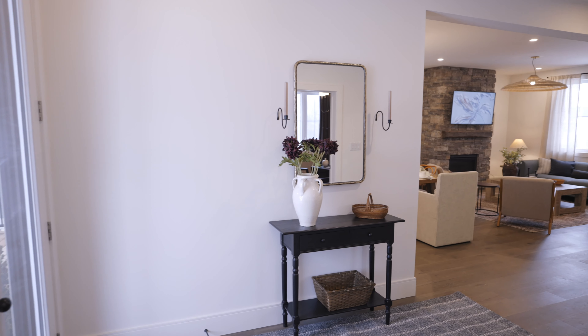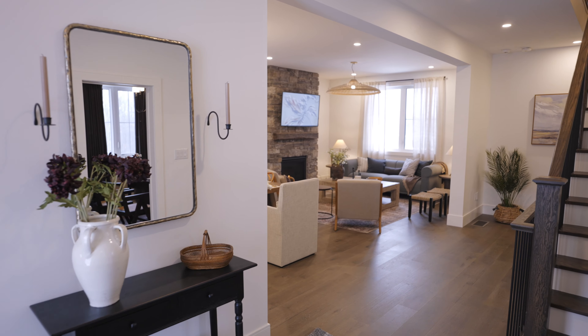Hi, I'm Ashley from Ashley Montgomery Design and we're here today at the Blue Mountain Show Home for the Princess Margaret Lottery and the 1.6 million dollar bonus prize. I want to take you on a tour of this beautiful show home.